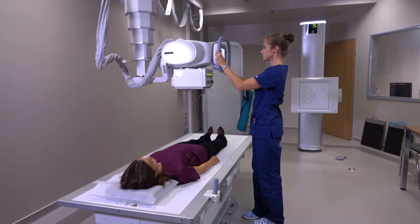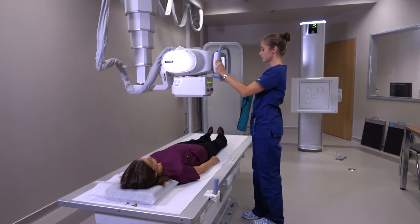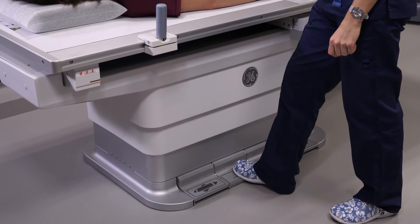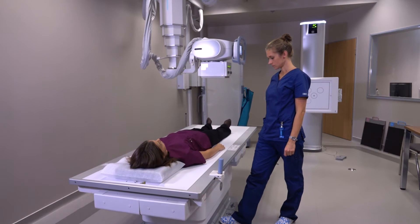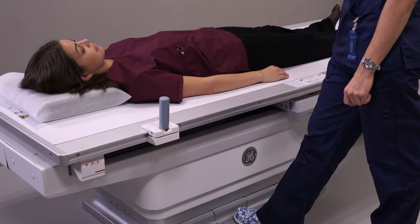Just by looking at the table, you can see it's very wide. It goes down as low as 50 centimeters so the patient can get on easily, especially elderly patients. And for kids too — they just hop on the table.